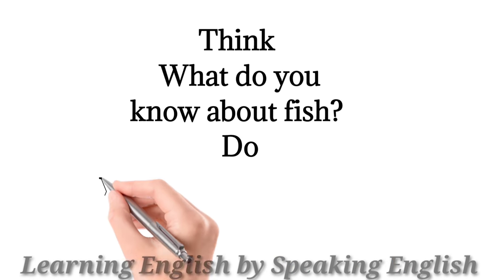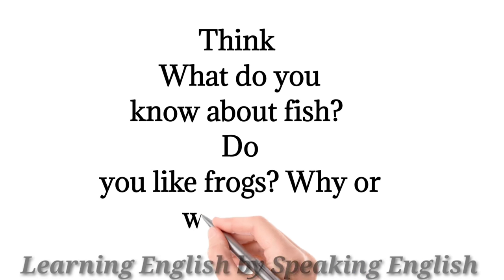Think. What do you know about fish? Do you like frogs? Why or why not?